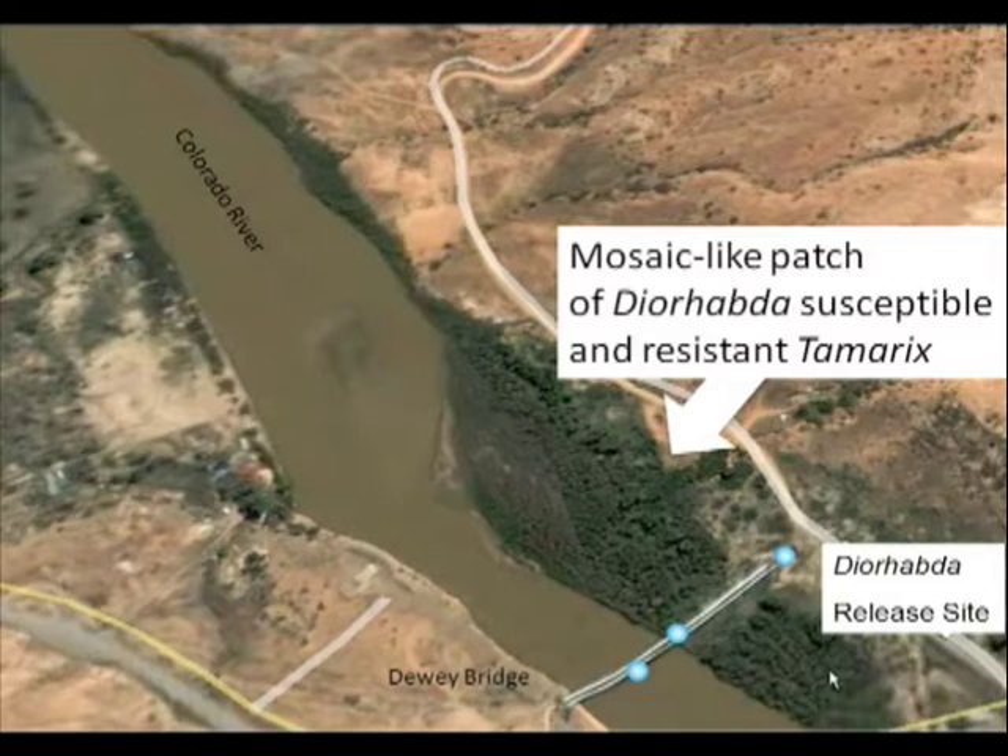This is the release site at Dewey Bridge — just a Google Earth image, so I don't know exactly when it was taken, probably sometime before beetle introduction and before the bridge apparently burned a few years ago, unfortunately. When I came to this site on the field trip for the conference in 2007, I noticed that in this patch where the Dyrabda beetle had moved through, there were some individuals that were apparently keyed in on by the beetles, and other individuals that were avoided.